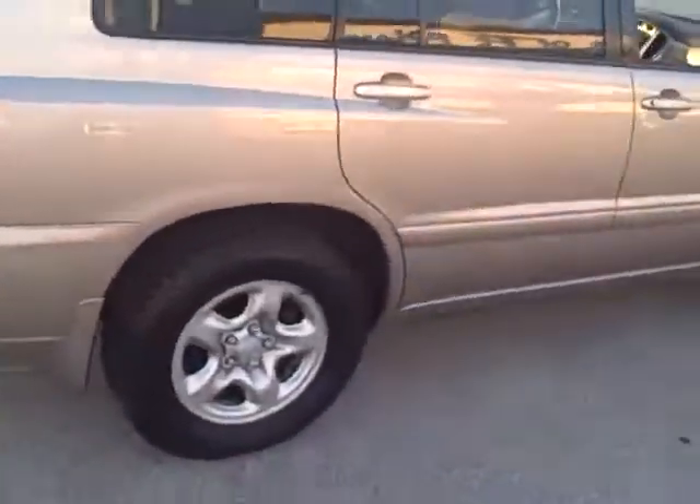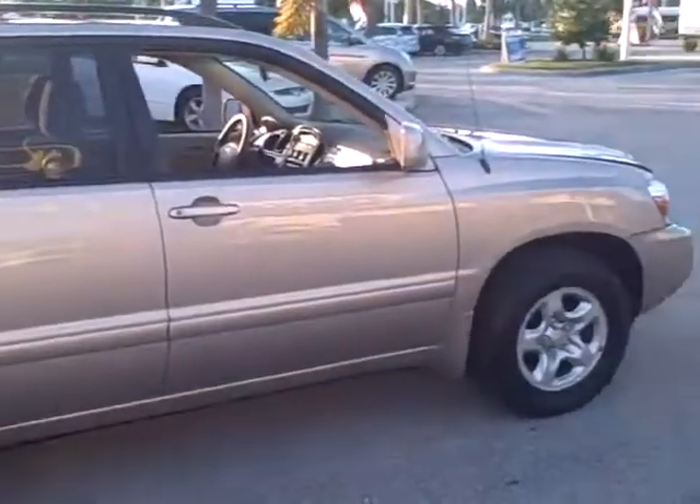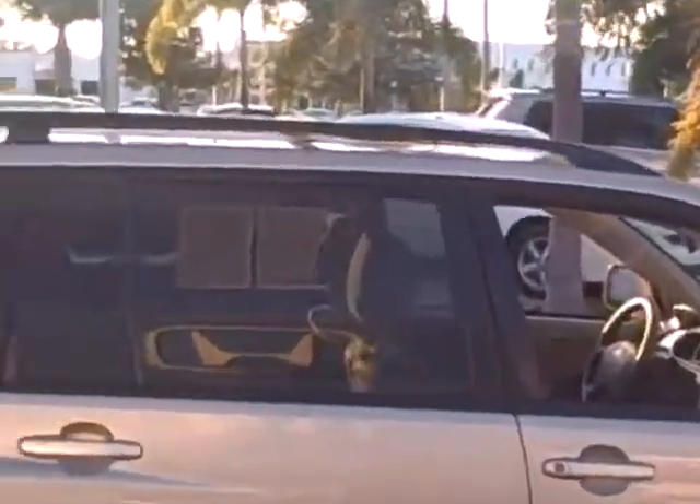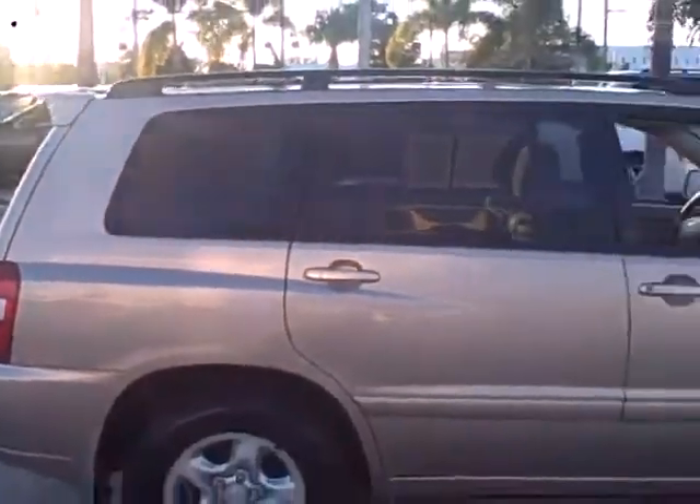These are beautiful vehicles — it's a perfect family vehicle. 27 miles per gallon on the highway is what it was estimated at. You got the roof rack, and a lot of seating in there.